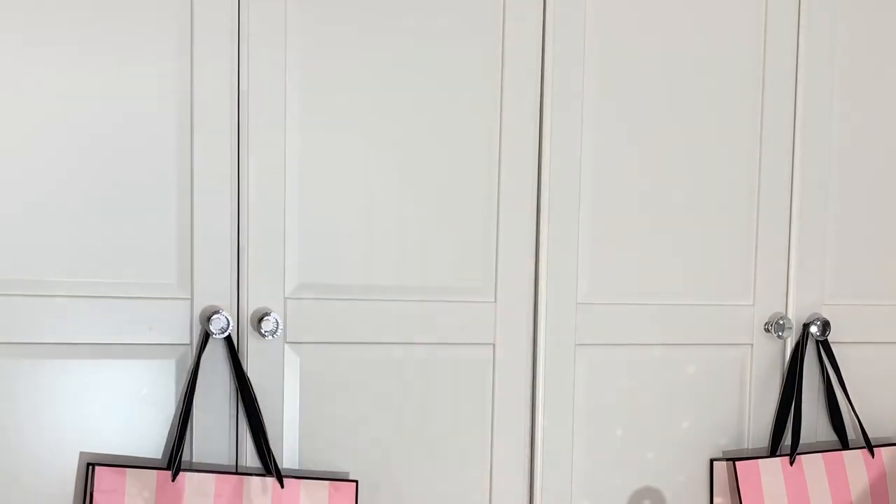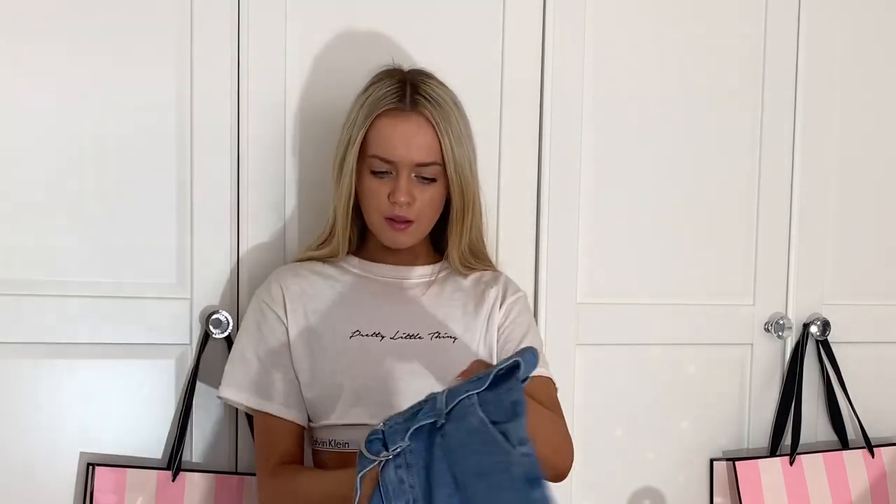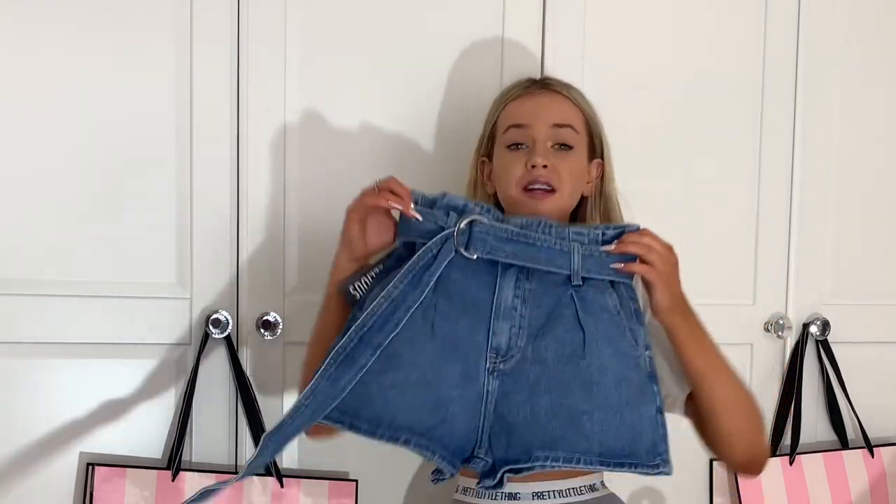The first thing I'm going to start with is these — the light wash D-ring belted paper bag denim shorts, size small. I'm going to like these, I think. They're a bit big — they're going to be well big for me. They smell really weird, but they just tie up around here and they're cute. They're nice, alright.